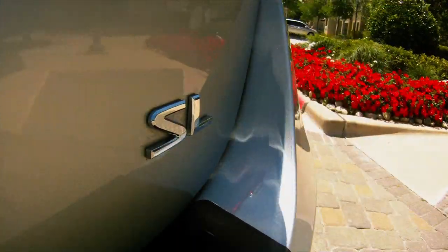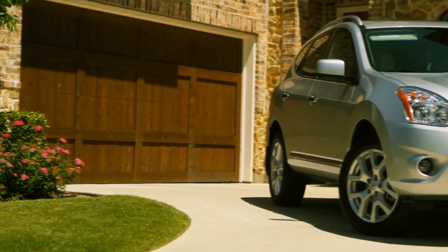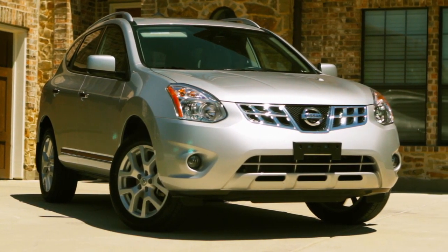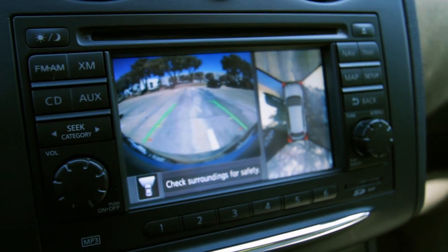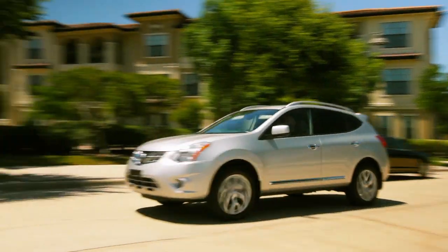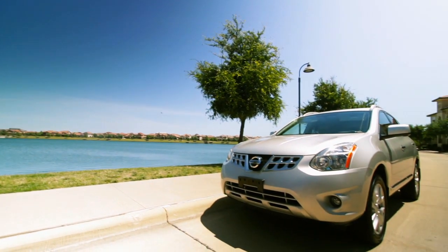The Rogue rides and drives very much like a car, but it handles better than a car. It's got a four-star overall safety rating, and it gets five stars for the very important side impact rating. I'd say the Rogue interior is the nicest of all mainstream compact SUVs. I'm getting 24 miles to the gallon in town and 30 out on the highway. At $29,500 on the window sticker, the Rogue is a must-see if you're in the market for a compact SUV.